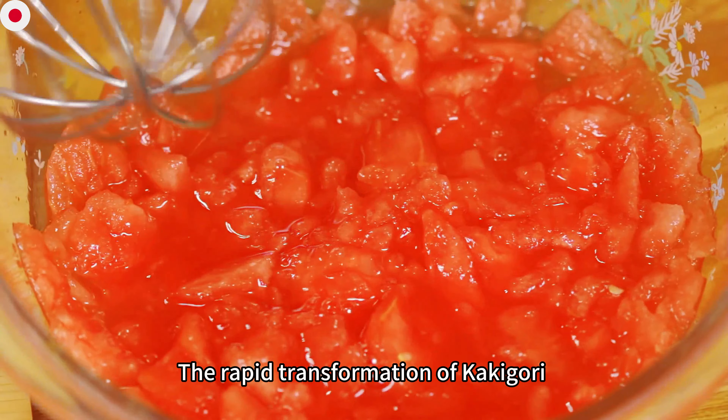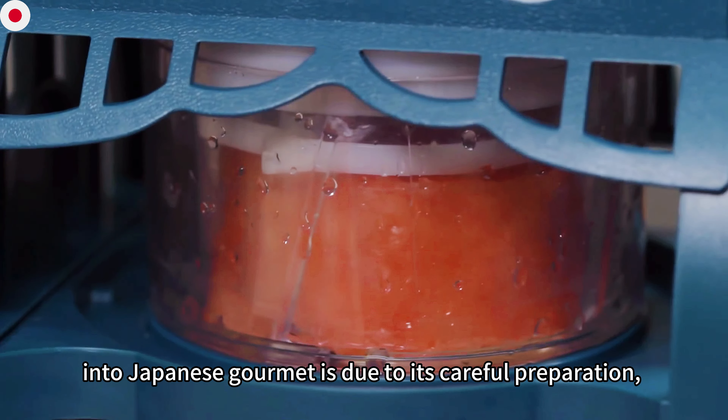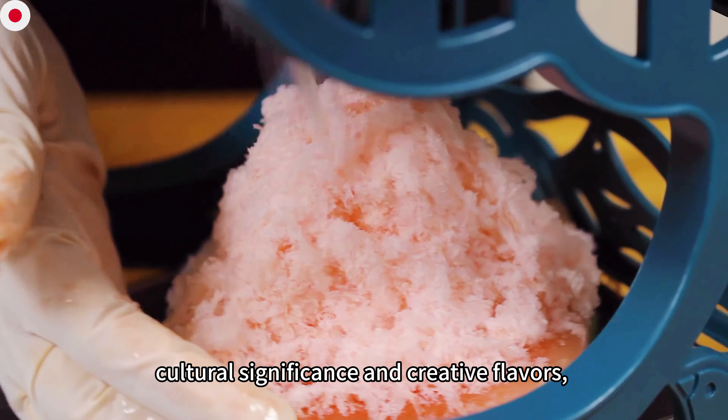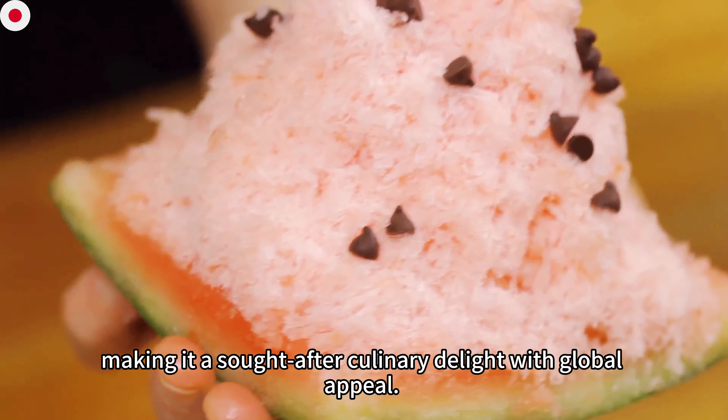The rapid transformation of kakigori into a Japanese gourmet item is due to its careful preparation, use of high-quality ingredients, cultural significance, and creative flavors, making it a sought-after culinary delight with global appeal.